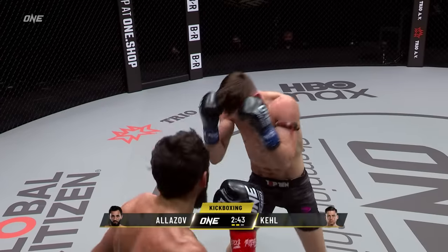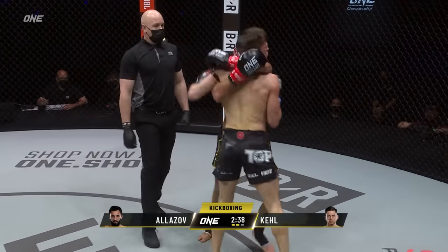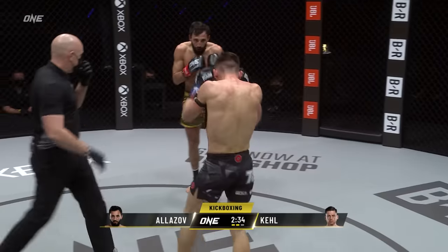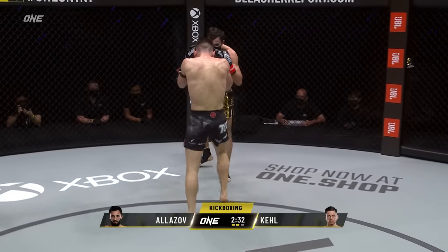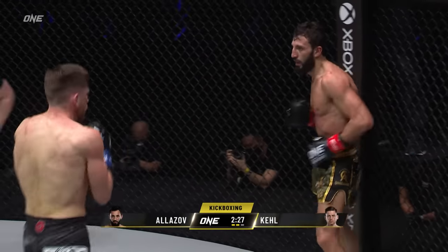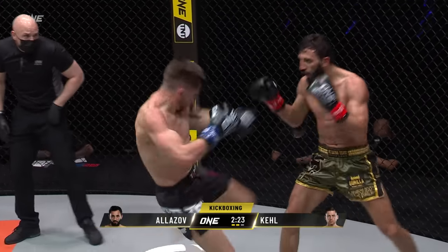I like it when Kel throws fours and fives — he throws multiple punches when he gets in nice and tight. As you can see, Kel's throwing those multiple shot combinations: four punches, five punches, and then he throws those low kicks. That's where he has success. He needs to keep those shots coming.